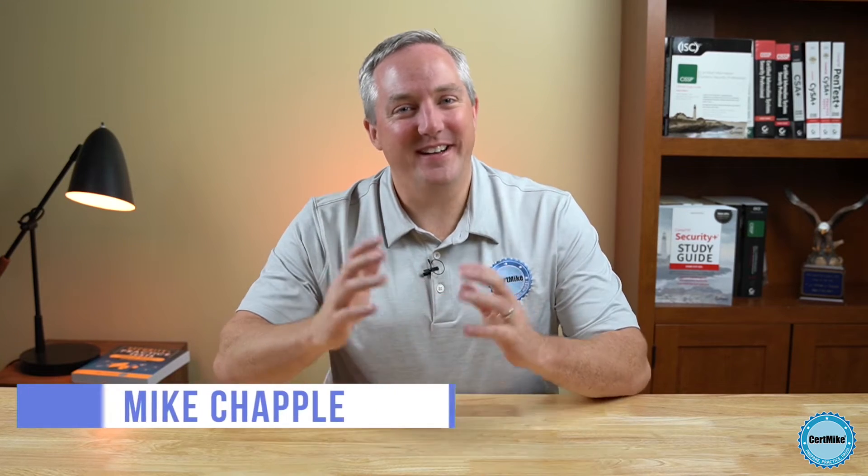Hi there, I'm Mike Chappell, and in this CertMike Explains video, we're going to talk about an important security solution that helps organizations gain control over the use of cloud services by their employees and ensure that the organization is continuing to protect sensitive information wherever it resides.